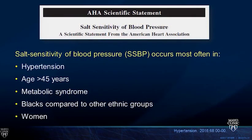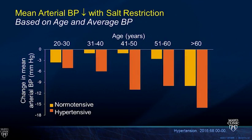Salt sensitivity of blood pressure is an important concept. Not everyone is sensitive to salt, but most hypertensive patients are salt sensitive. As we age, salt sensitivity increases. Metabolic syndrome, Black patients compared to other ethnic groups, and women tend to be more salt sensitive. A graph showing normal versus hypertensive patients illustrates that reducing salt has a more dramatic impact on blood pressure in hypertensive patients and in those over age 60.